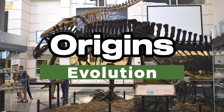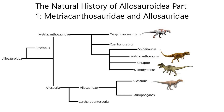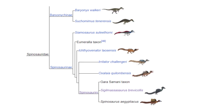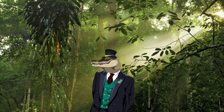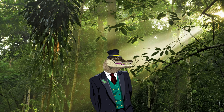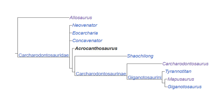Origins and Evolution. Acrocanthosaurus's origins used to be of hot debate amongst paleontologists. Originally it was placed in the Allosaurid family, with contentions in the 1950s swaying the Acro to be part of the Spinosaurid family, due to the high neural spines which were discovered. However, from the early 2000s up until present day, most studies have confirmed that it belongs to the Carcharodontosaurid family.